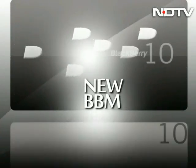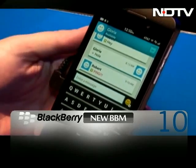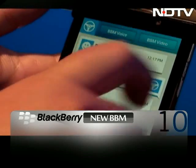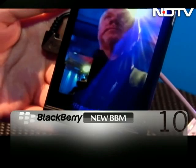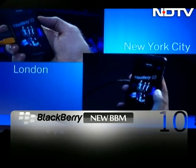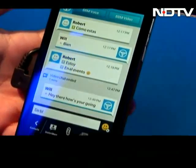BBM is why BlackBerry survived, and now the new OS has BBM on steroids. BlackBerry was the first mobile operating system to popularize a direct messaging service exclusive for its own platform. With the new OS, you can now make a voice call, a video call, or even share your screen directly with any other BB10 BBM users. Near-field communication, or NFC functionality, also enables you to exchange new BBM contacts by simply touching two phones together.